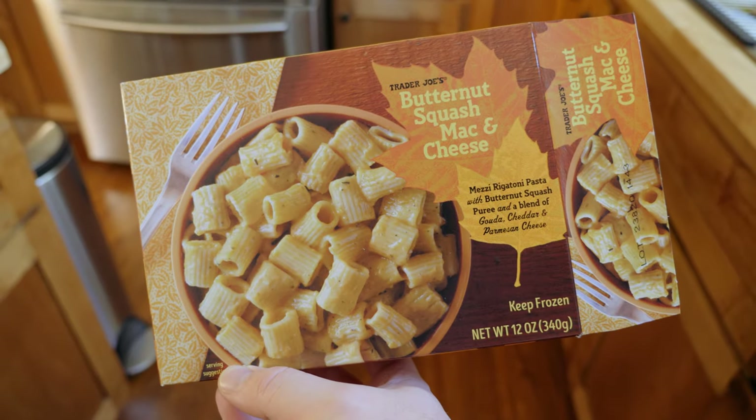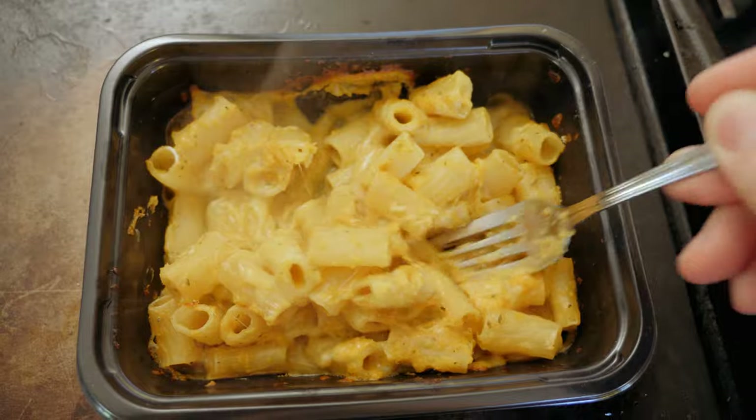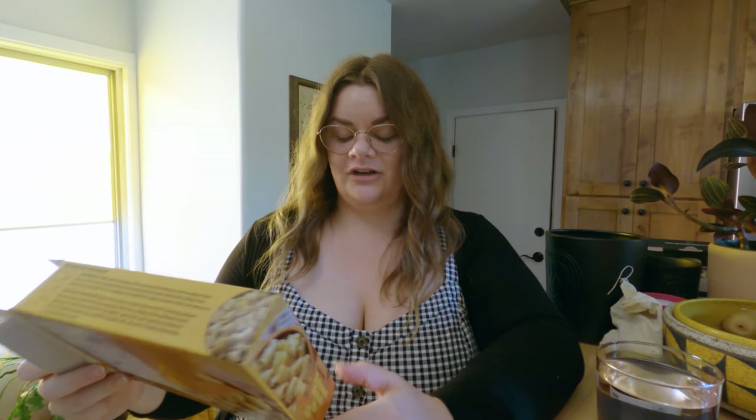Ashley is behind the camera. First up: butternut squash mac and cheese. It's rigatoni pasta with butternut squash puree and a blend of gouda, cheddar, and parmesan cheese. The cashier at Trader Joe's said it was her favorite and was very excited about all our fall items. We're eating this first because it came out of the oven about 10 minutes ago and it's already getting cold.